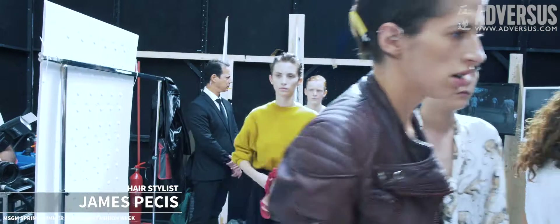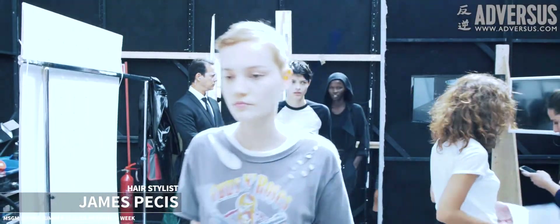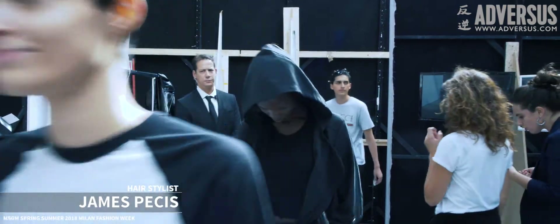Which products did you use? Today we're using L'Oreal Professional. We're using a mousse — it's like their strongest one, a Force 5. It's great because I can put the shape in to how I want it. It dries looking like it's wet, but then if I don't like the shape later, I can just re-wet it and keep working it.